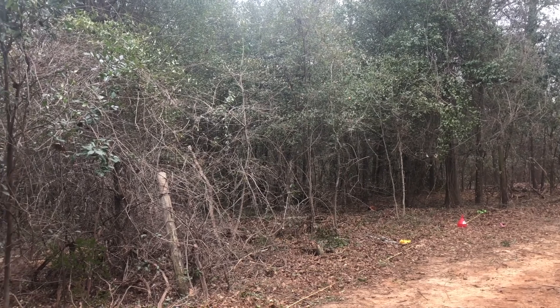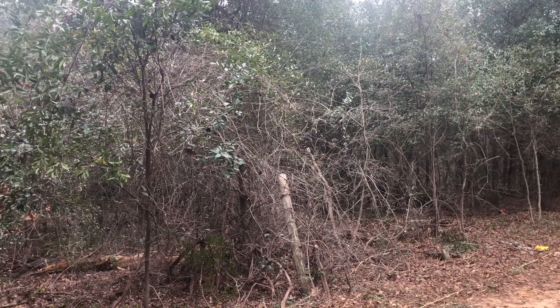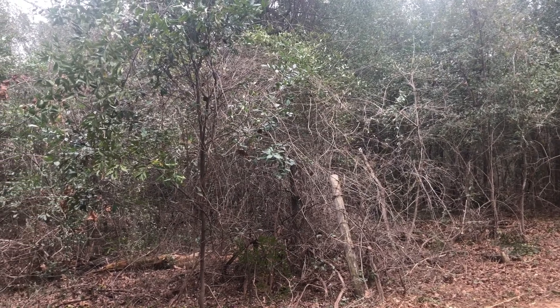GPR in an area with dense vegetation requires a lot of work clearing the land so that the area can be accessible for the equipment.